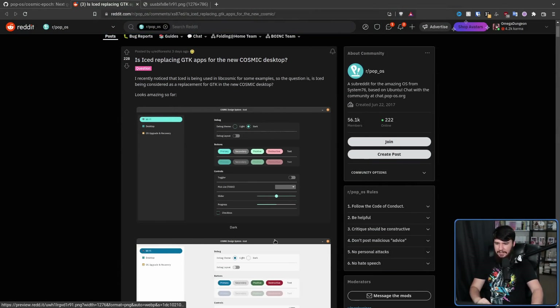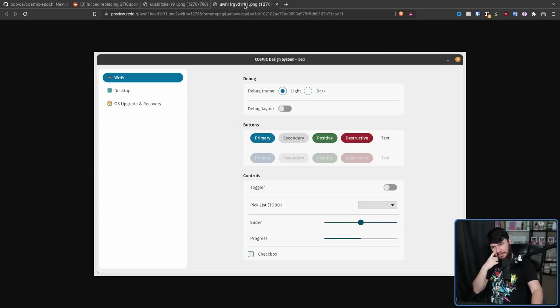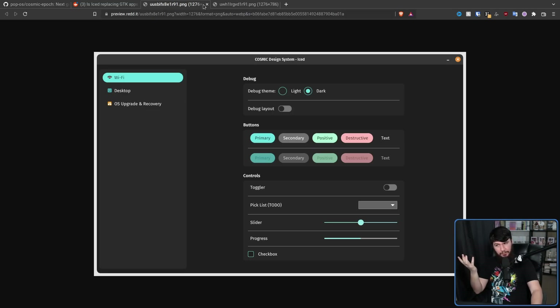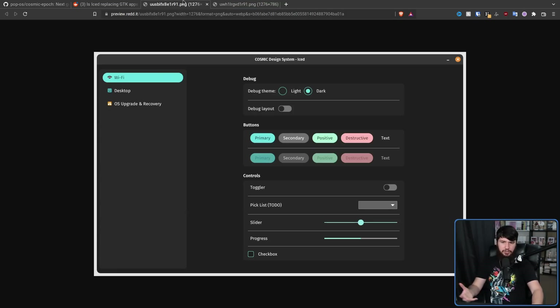This is the dark theme, and this is the light theme. Keep in mind — very, very important — this is alpha software, everything is still subject to change. This is the dark theme, and this is the light theme. Personally, I think it looks pretty good. I've heard some people complain that it's a combination of like a high contrast and a low contrast theme, but as someone with no insane knowledge about design, if someone showed me this as the desktop they were using, I would think it looks pretty good.